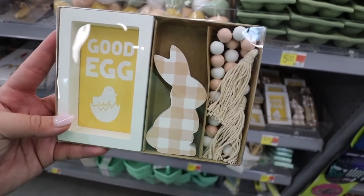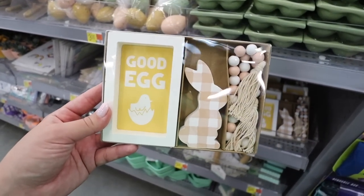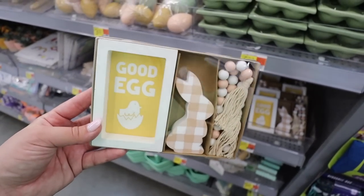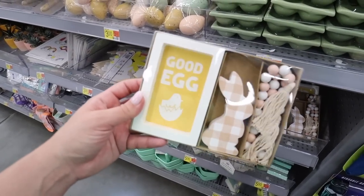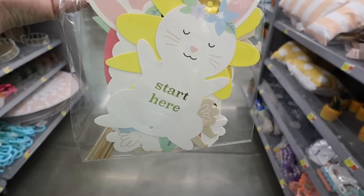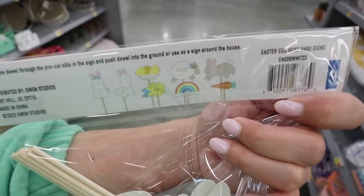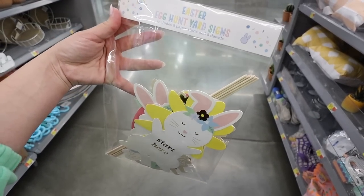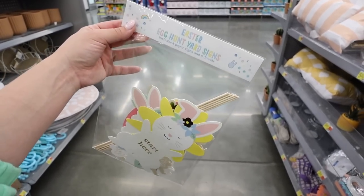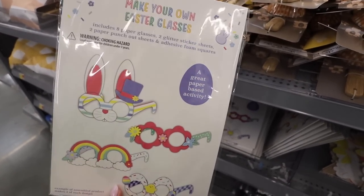This mini tray decor set is so adorable for Easter — you get a 'Good Egg' sign, a little peach gingham bunny, and a tiny beaded tassel for $5. The Target version is only $3, so this is a bit more expensive, but it's really cute. They also have Easter egg hunt yard signs — eight paper signs with dowels that say things like 'Start Here,' 'Hop To It,' and 'Follow Me' — all for just $3. I haven't seen anything like this at Target.